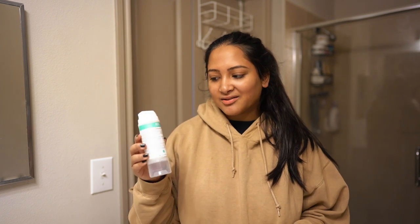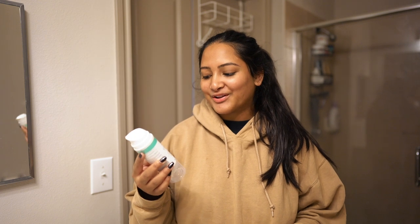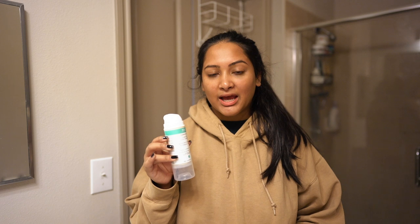For the first step, this is a cleanser — the Ren Clean Skincare Clear Calm 3 Clarifying Clay Cleanser. This cleanser just makes me feel really clean in the morning and it calms my skin.